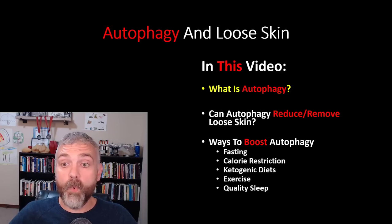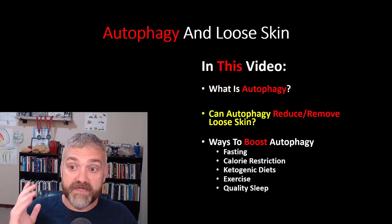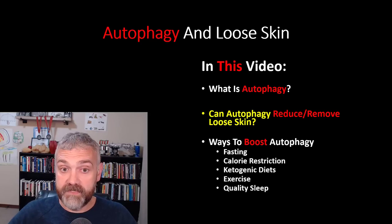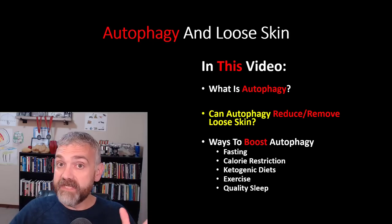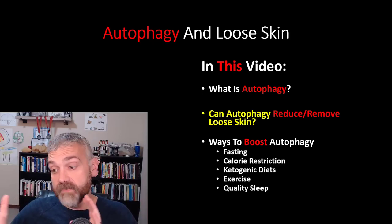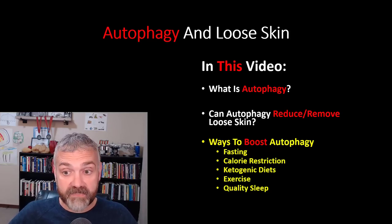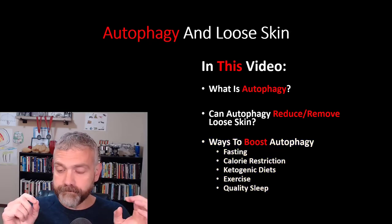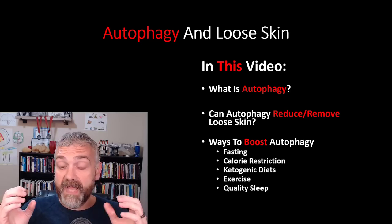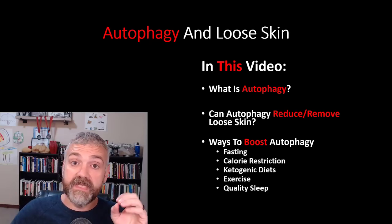We're going to look at autophagy and loose skin here in this video. I want to answer the question: what is autophagy? We're going to cover the relationship between autophagy and skin health. Then we'll ask: can autophagy reduce or remove loose skin? I specifically say both reduce and remove, because the things we do that will decrease your loose skin while losing weight can also be used to get rid of it once you've lost the weight. Then we're going to look at ways to boost autophagy, including fasting as our primary focus, but also calorie restriction, ketogenic diets, exercise, and quality sleep. Be sure to stick around to the end — I'll share how I use all of these methods together to maximize autophagy and minimize loose skin.